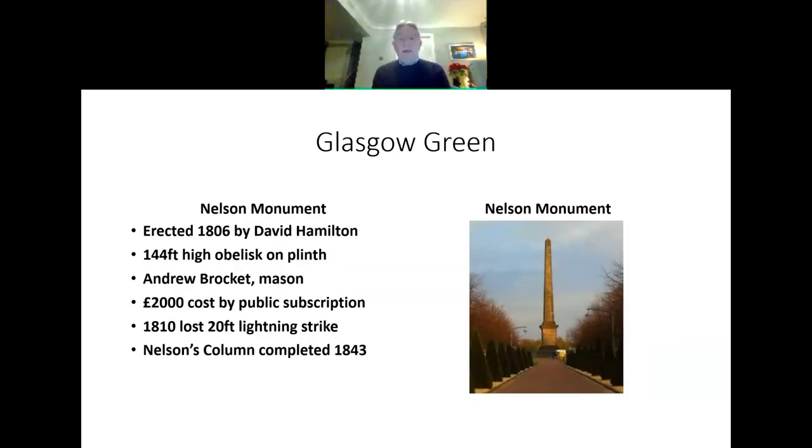We have a Nelson's Monument in Glasgow Green. It was erected in 1806 to a design by Glasgow architect David Hamilton. It stands 144 feet on a plinth and was constructed by Andrew Brockett, a mason of the time. There was £2,000 raised by public subscription, which in 1806 was an enormous amount of money. In 1810, lightning struck and 20 feet of the column was lost — it was blasted off and rebuilt. Importantly, our Nelson's Monument predates Nelson's Column in Trafalgar Square, which didn't get erected until 1843. We already had our monument to Nelson since 1806.